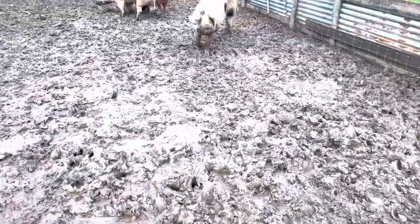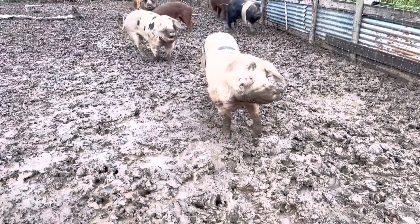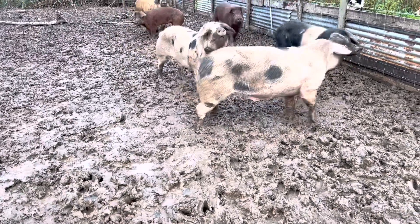Quickly it gets muddy with pigs - I think they're the muddiest thing we keep. Hey girls, muddy muddy muddy!